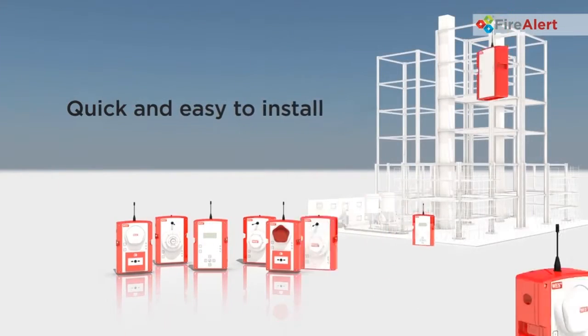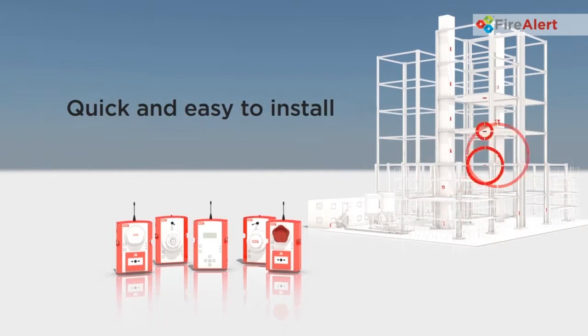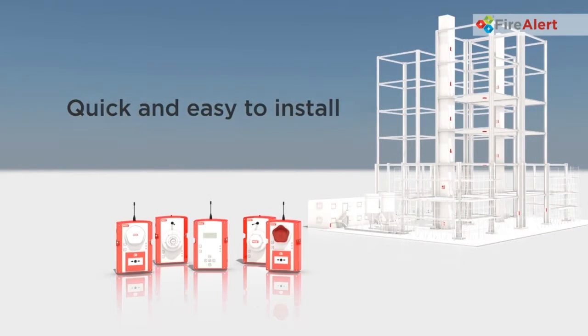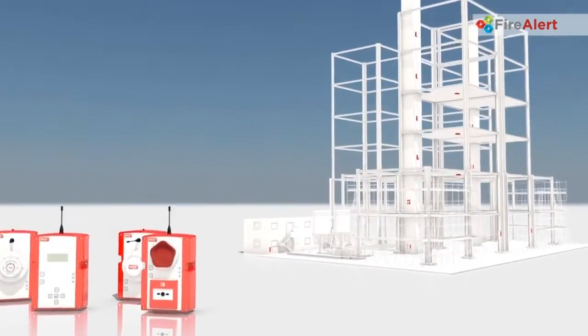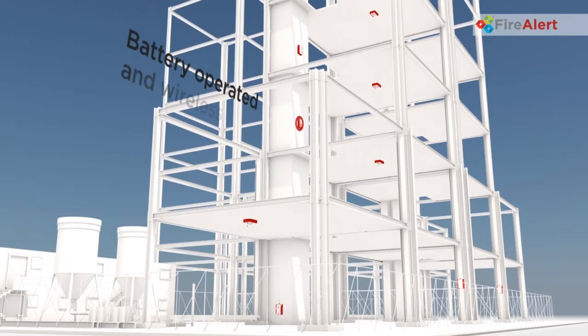VPS FireAlert Wes Plus is cost effective and practical on site, with a minimum of three years battery life for standard use. The system can be deployed at the very start of the project. It's self-powered and wireless, so can be easily reconfigured as the project develops, with no need for interconnecting cables or an alternative power source.